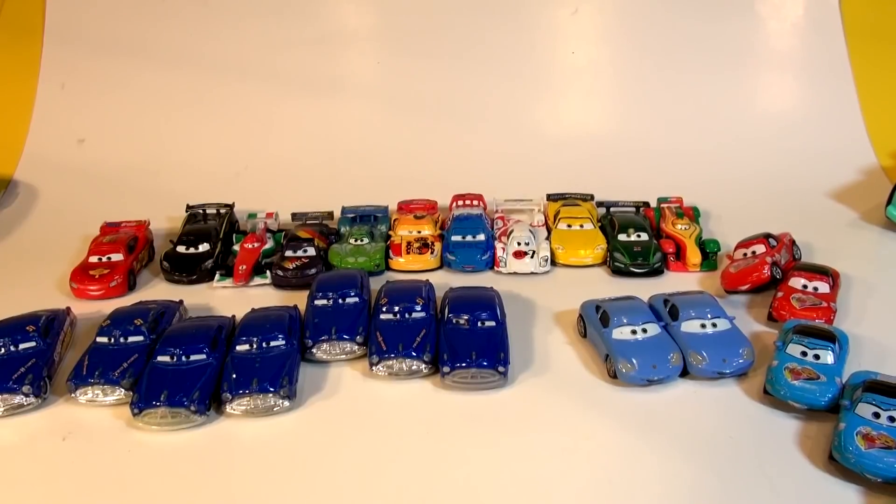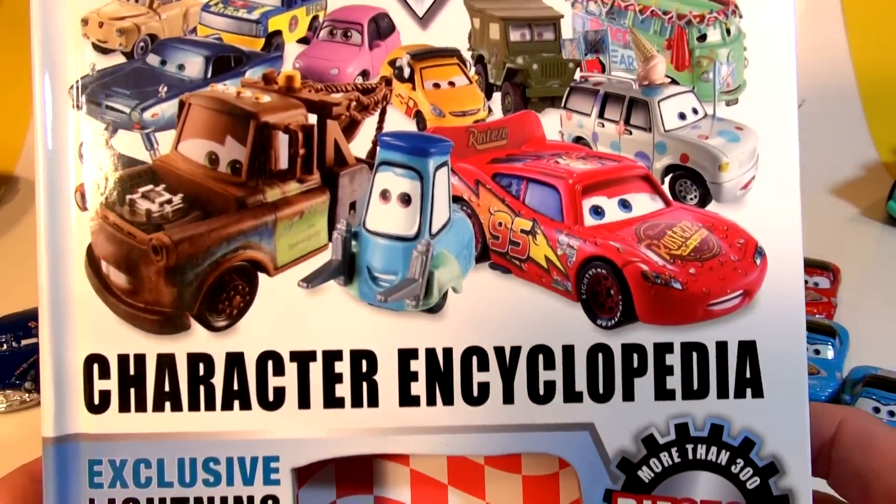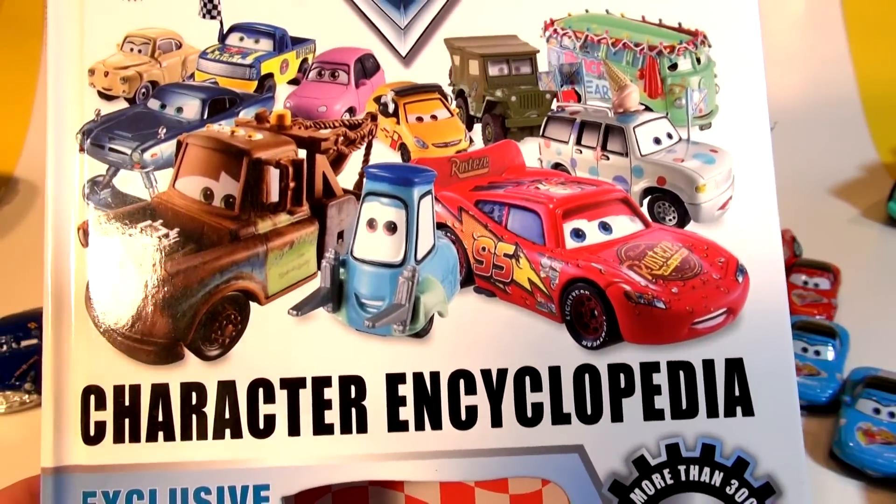So there you have chapter three, folks. I hope you like that from the Character Encyclopedia. Click up here, like I said, to get to the other videos. Thanks for watching.